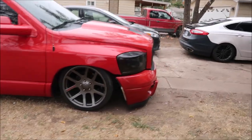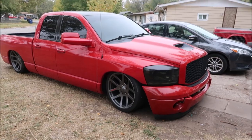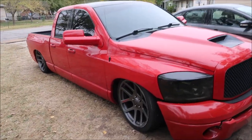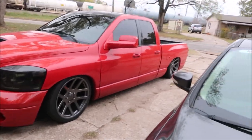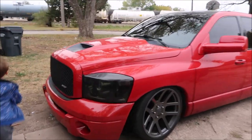Yeah, I traded for this bagged Ram. I traded that stock Silverado for this bagged Ram, which I'm probably gonna sell or trade. Anyways, I just wanted to show you guys before I got rid of it — if I even get rid of it, I don't know yet. Let me know what you guys think about it.